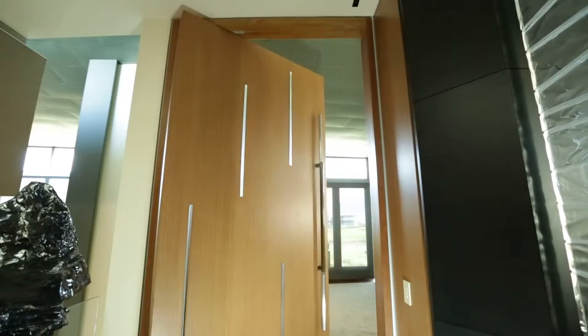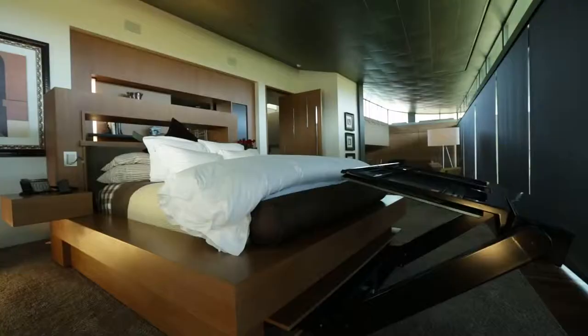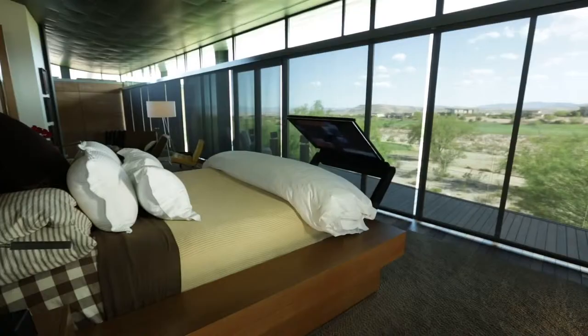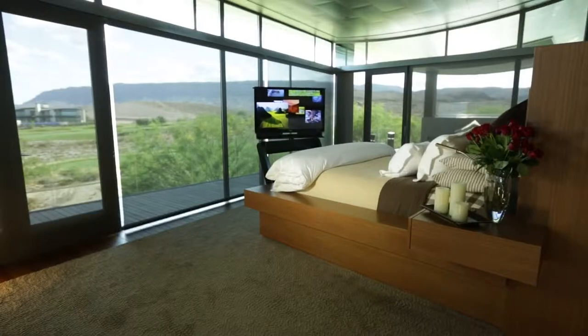Enter through a teak pivot door into the wonderfully refined master bedroom, rich with subtle creature comforts and hidden conveniences. Capable as it is entertaining others, this home's primary purpose is the well-being and inspiration of its owner.